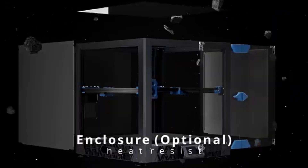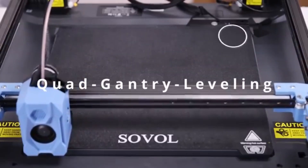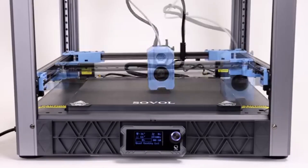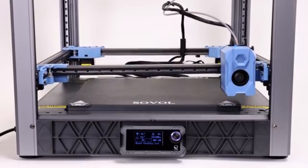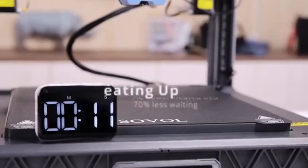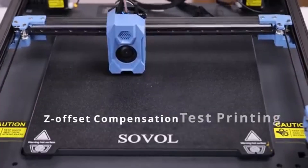One of the most impressive aspects of the SV08 is its build quality. Constructed with a sturdy metal frame, it provides stability during printing, which is essential for achieving high-quality results. The printer features a large build volume of 300x300x400 millimeters, allowing you to tackle larger projects without feeling constrained. Whether you're creating intricate designs or functional prototypes, the SV08 offers the space you need.